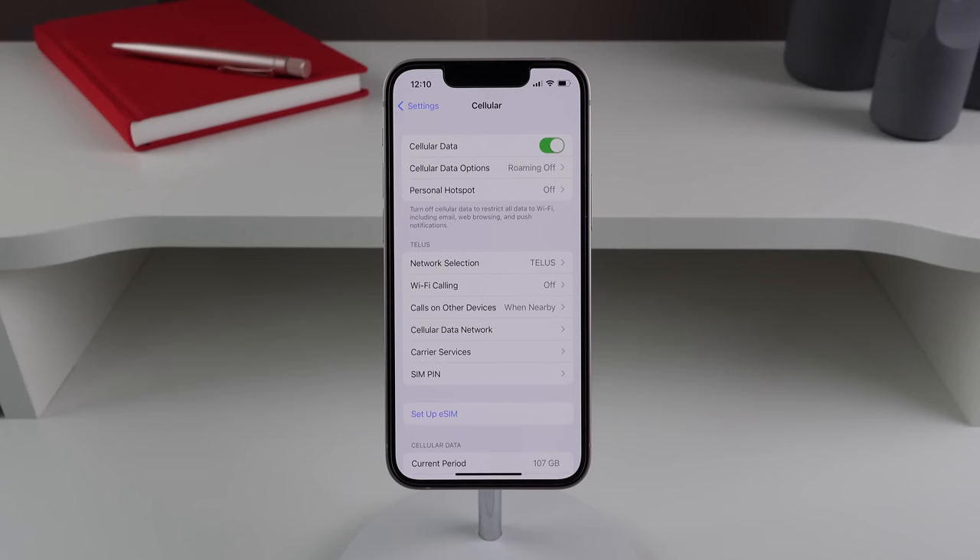A change brought in beta 2 that users are now experiencing with beta 3 is the ability to download iOS updates over cellular. Users on the iOS beta subreddit reported that downloading beta 3 over 5G was very quick. So if you have unlimited data, you can now download software updates using your mobile connection.